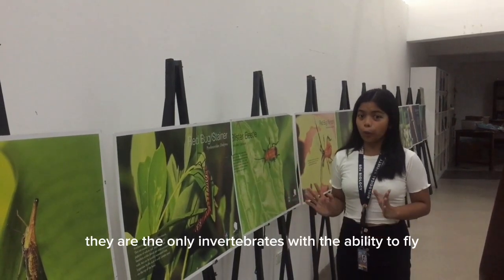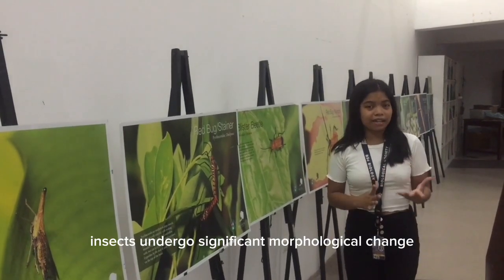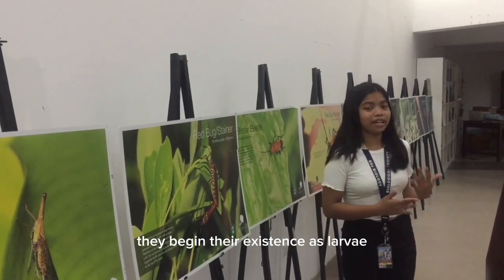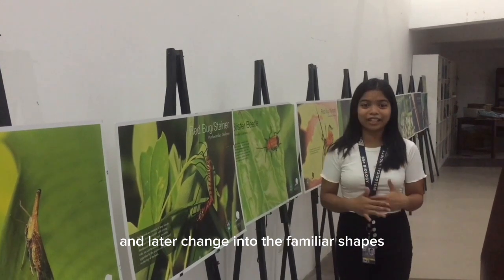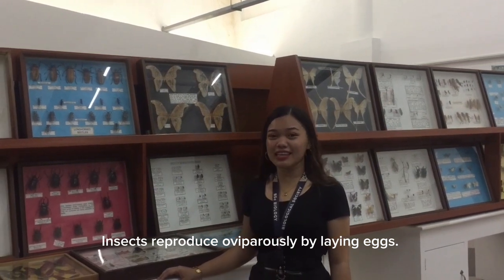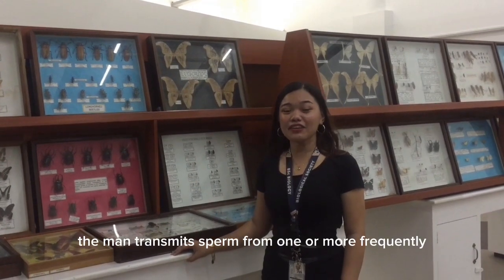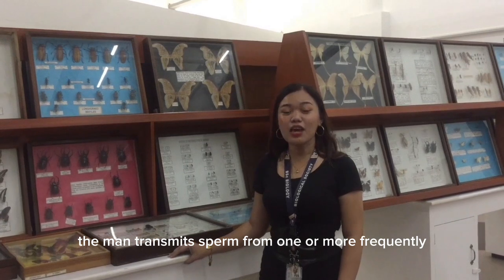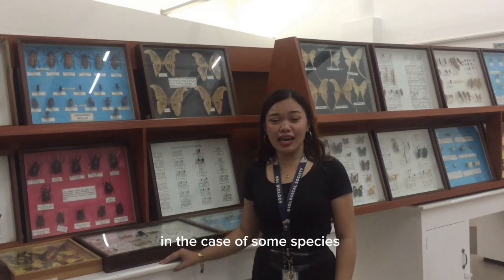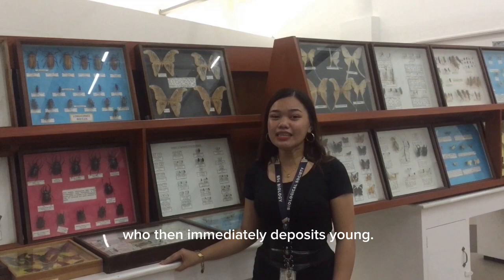Furthermore, they are the only invertebrates with the ability to fly. Over the course of their lives, insects undergo significant morphological change. For instance, they begin their existence as larvae and later change into their familiar shapes. Insects reproduce oviparously by laying eggs. In many species, the female produces the eggs; during mating, the male transmits sperm to the female through his external genitalia. In some species, eggs can hatch inside the female, leading to live birth.